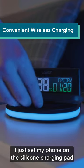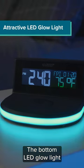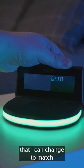I just set my phone on the silicone charging pad and we're off. Simple as that. The bottom LED glow light is really what drew me in — it offers a subtle yet vibrant splash of color in my room that I can change to match whatever vibe I'm feeling.